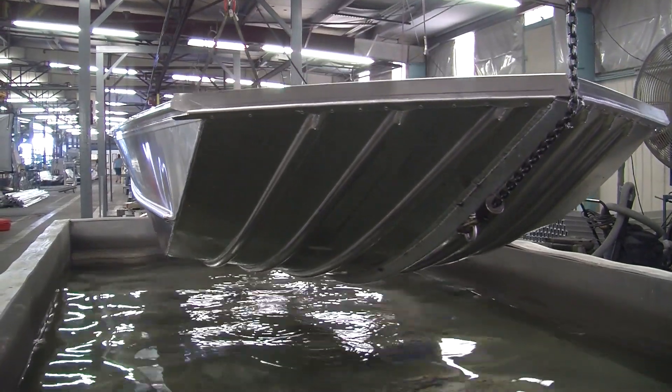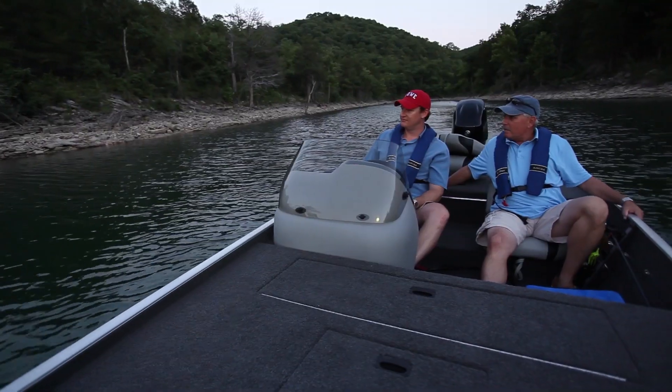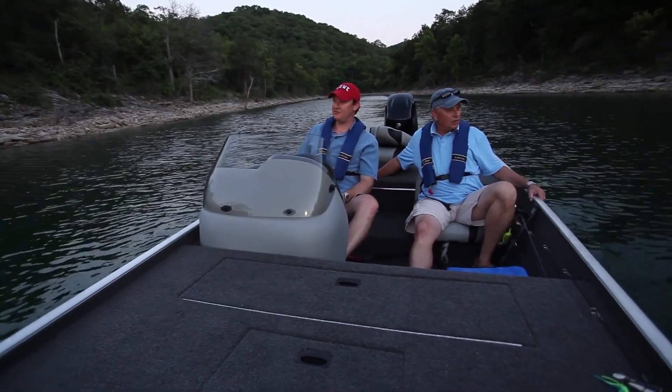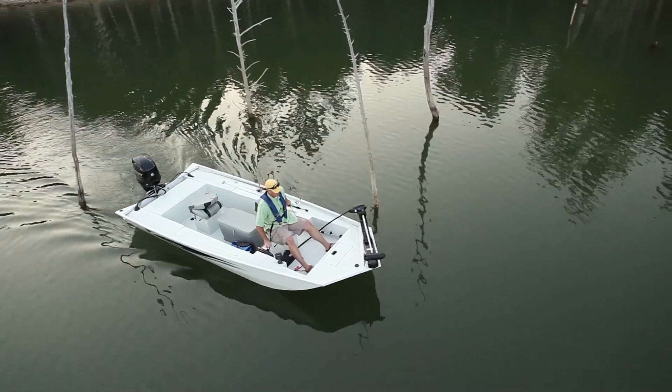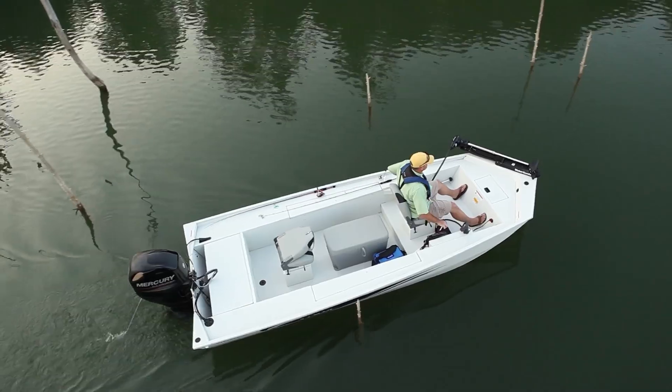Our Lowe Mod Vs are built using the same software as used by the aviation industry, and it allows us to balance performance with fishability and functionality — like low gunnels and large live wells — without compromising safety. Like I said, thoughtfully designed.